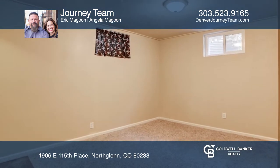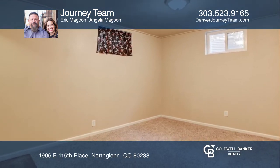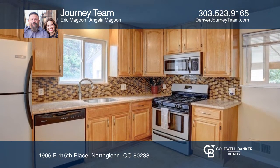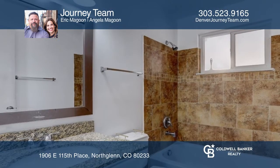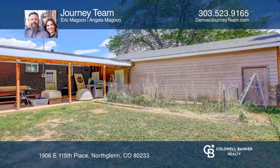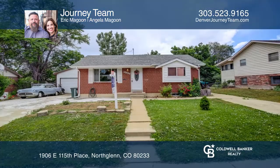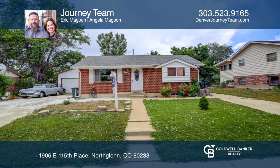Enjoy two main floor bedrooms and an updated main floor bath. The four-car detached garage is a mechanic's dream with 220 outlets and plenty of room for tools and other projects. This home is complete with a great backyard. Journey Team would love to give you a private tour.